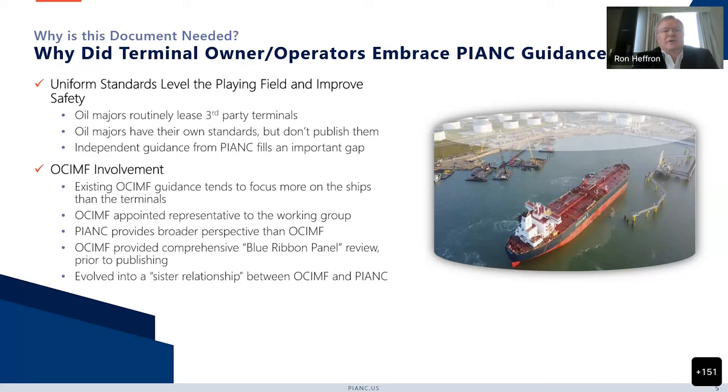OCIMF also served as our blue ribbon panel. We gave them the document just prior to publication and they reviewed it in detail amongst their membership. It ended up being a very collaborative process that was the genesis of forming a sister relationship between PIANC and OCIMF that we started a couple of years ago.